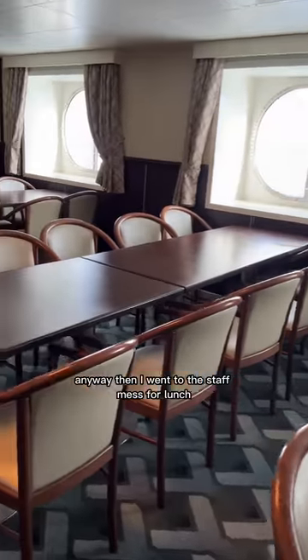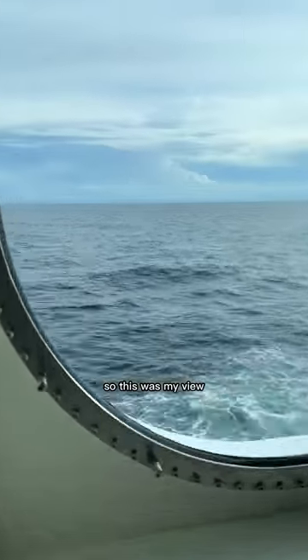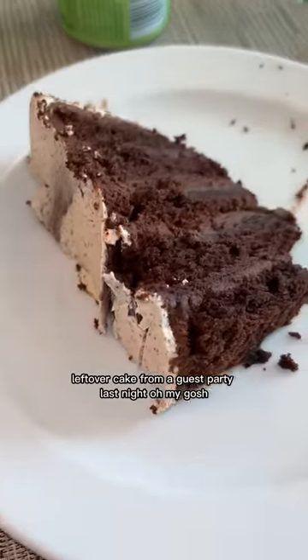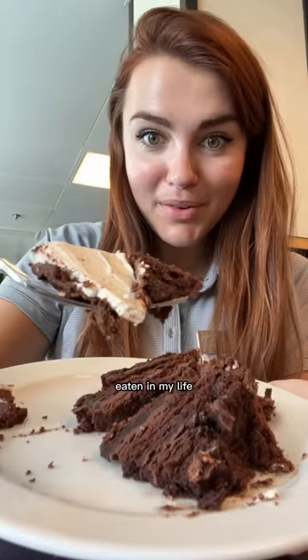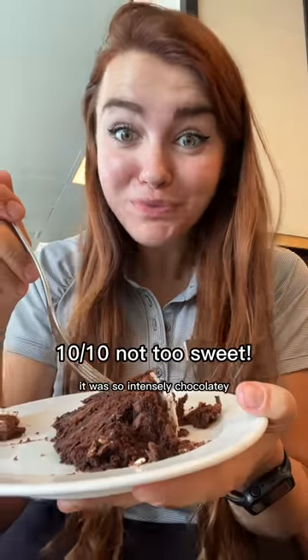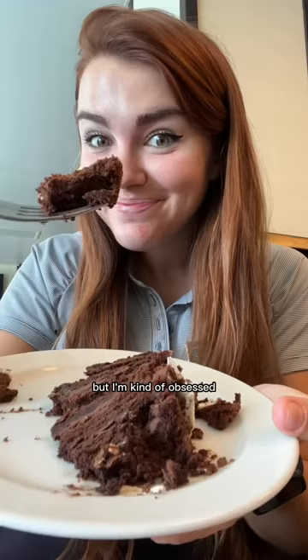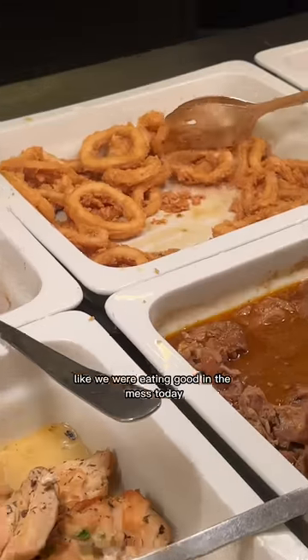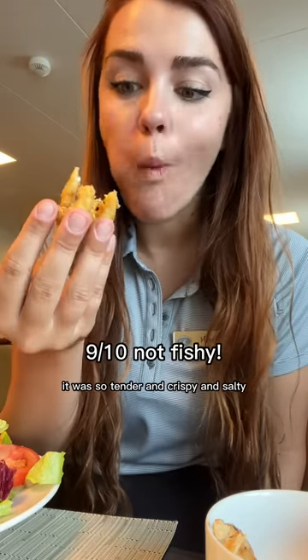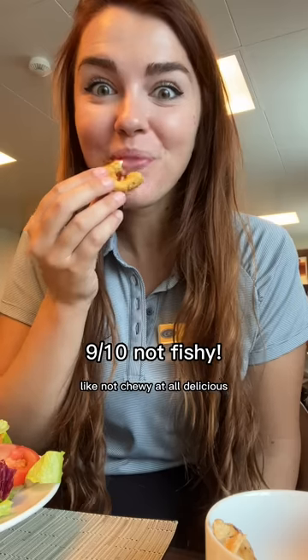Then I went to the staff mess for lunch and we're at sea today so this was my view. And they had this gorgeous leftover cake from a guest party last night. This might have been the richest cake I've ever eaten - it had these thick layers of bittersweet chocolate ganache, so intensely chocolatey. And they also had fried calamari. Like we were eating good in the mess today. It was so tender and crispy and salty, not chewy at all. Delicious.